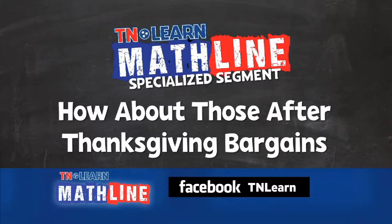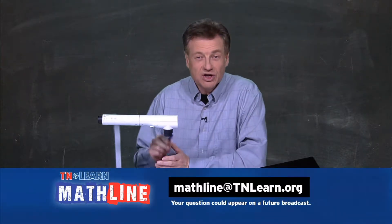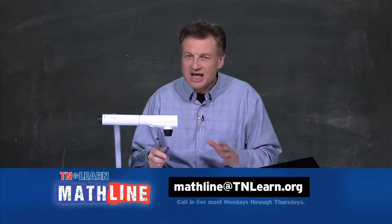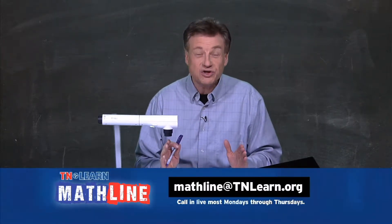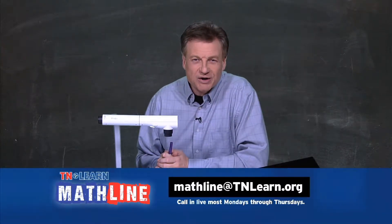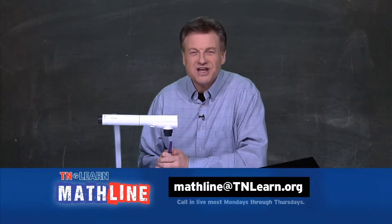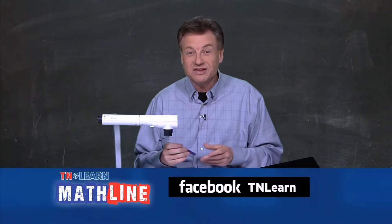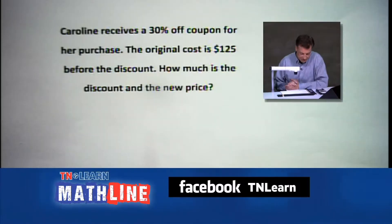Specialized segment day for sure. How about those after-Thanksgiving bargains? There are percents off, halves off, thirds off, all sorts of stuff. We're going to make sense of that because so many times when people see a percent off, they think that's how much money they're taking off — like 30% is $30. Not always, unless you're doing 30% of $100. Let's look at some situations you might encounter out there hitting the mall.